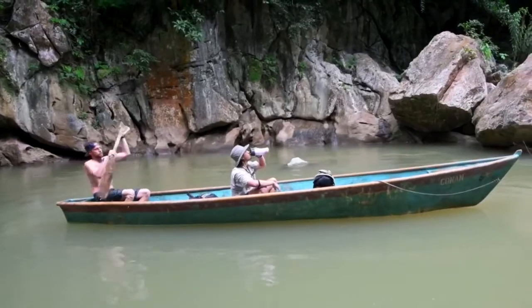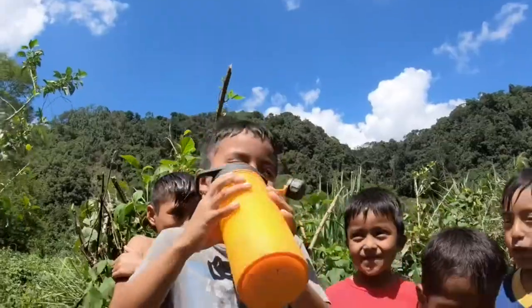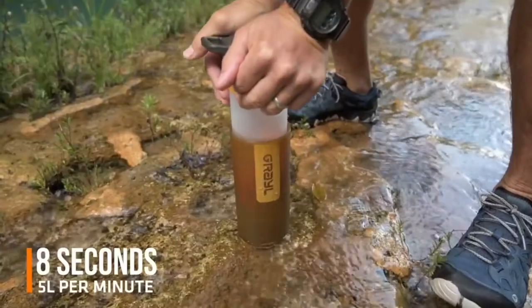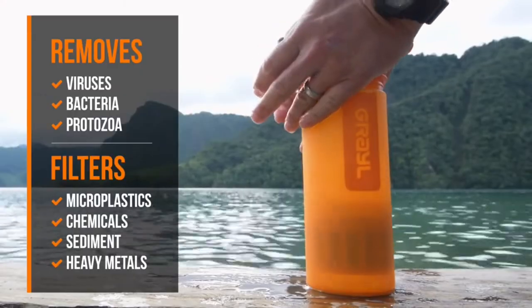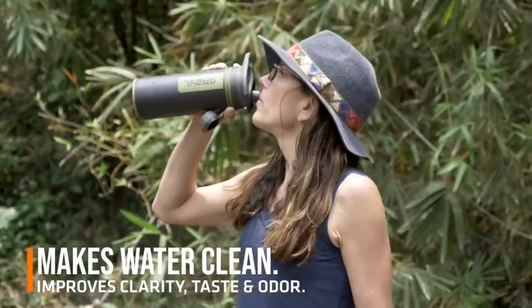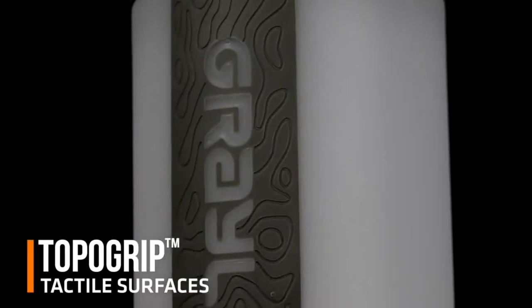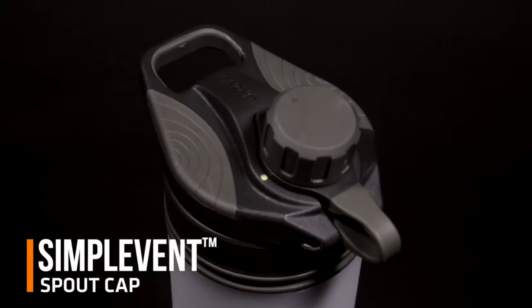It removes all pathogens, viruses, bacteria, and protozoa. It filters and removes particulates, chemicals, and heavy metals, improving taste, smell, and clarity. Get pure and clean water in unrivaled speed and ease. Grayl GeoPress requires no setup time, pumps, hoses, chemicals, or prolonged waiting. It is equipped with a replaceable purifier cartridge good for 65 gallons.